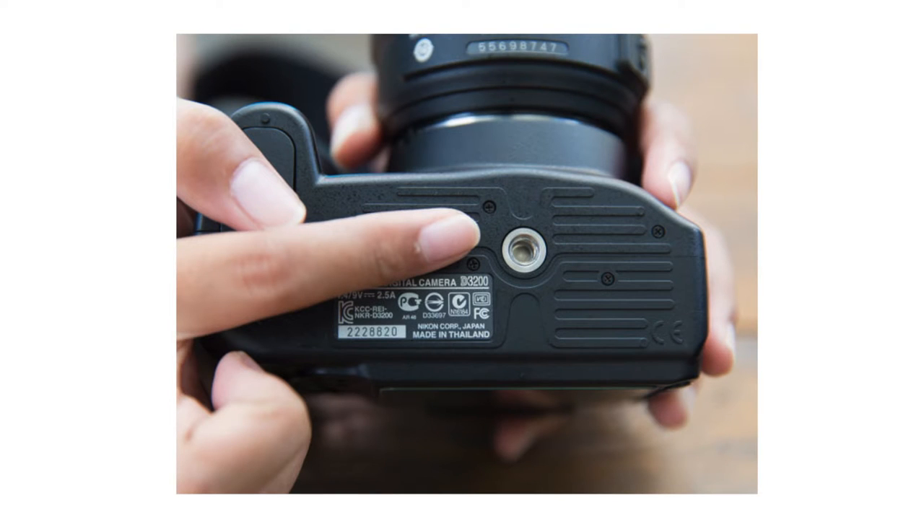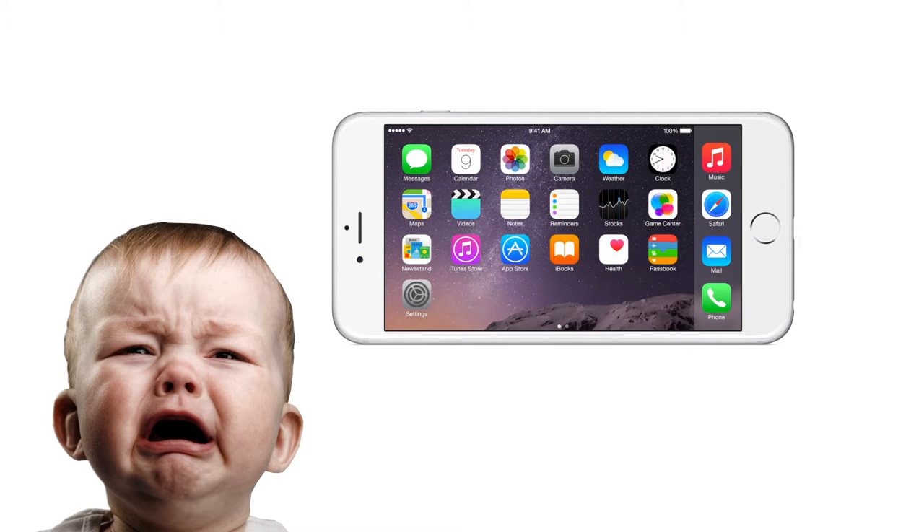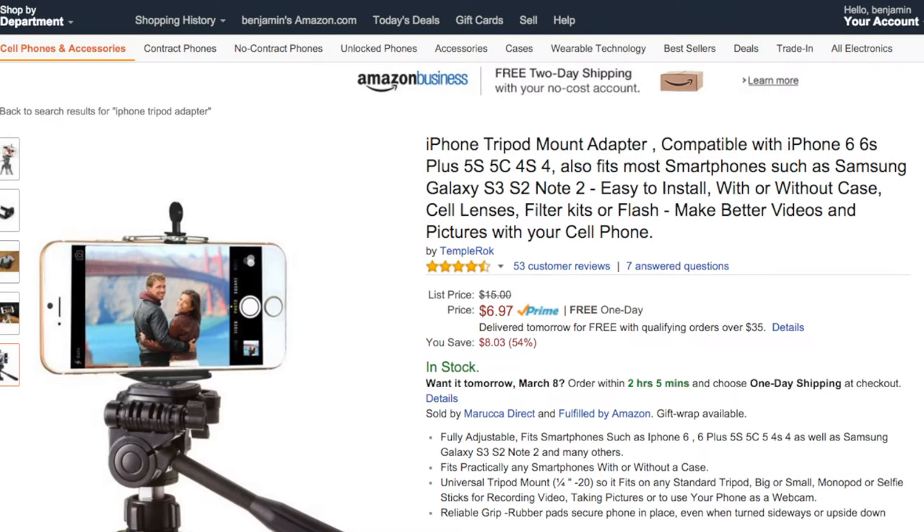Every camera on this list, even smartphones, is more than enough to make a good video. An ideal camera will have the following two features. First, a tripod mount — this will allow you to screw your camera into a tripod. The good news is that every camera has a tripod mount. The bad news is that smartphones do not, and you'll need to buy a doohickey that will allow you to mount it on a tripod.